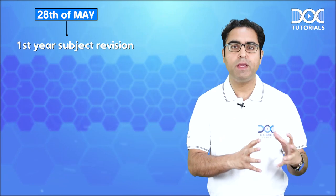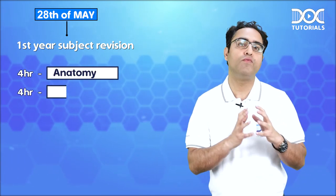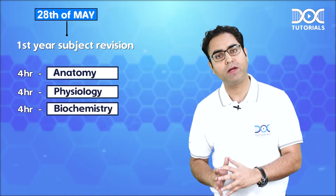Let us start from 28th of May, and 28th of May belongs to first year subject revision. One day means a minimum of 12 hours of study. So on 28th May: four hours for anatomy, four hours for physiology, and four hours for biochemistry.